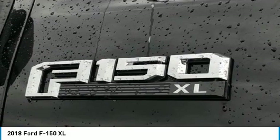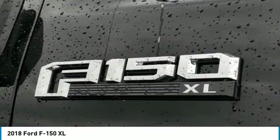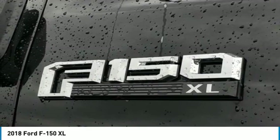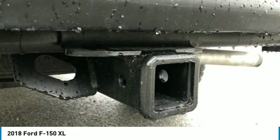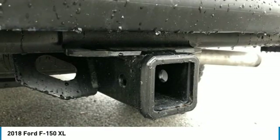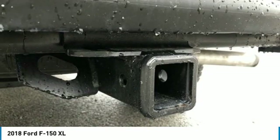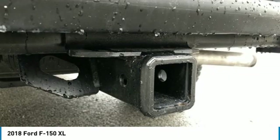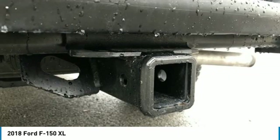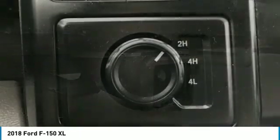Dual Front Impact Airbags pre-installed, Dual Front Side Impact Airbags, and Electronic Stability Control. Equipment Group 101A Mid. Exterior Parking Camera Rear with Dynamic Hitch Assist, Fog Lamps, Front Anti-Roll Bar, Front Center Armrest, Front Wheel Independent Suspension, and Fully Automatic Headlights. GVWR 6,500 Pounds Payload Package with Integrated Trailer Brake Controller and Low Tire Pressure Warning.